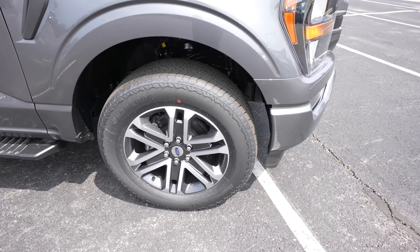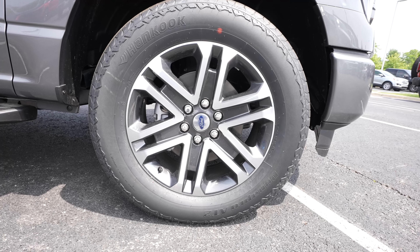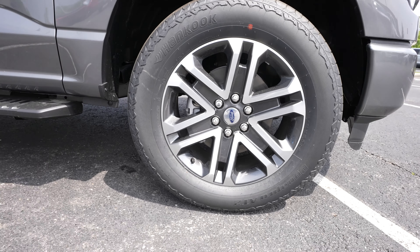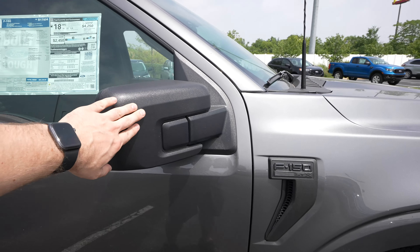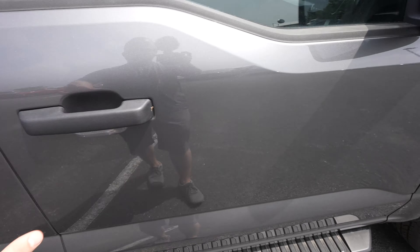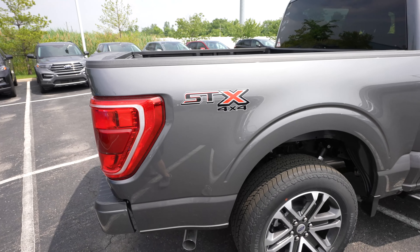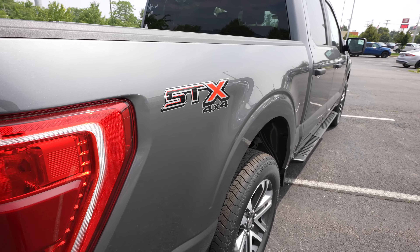Coming around to the side, it looks like some Hankook Dynapro AT2s, and you're getting a 275/60R20 on an STX — really nice gray and machined wheel. Coming up top you've got your F-150 STX badging, black mirror caps. You are going to get blind spot monitoring, blacked-out door handles, and cab-length running boards. This truck does have the 5.0-liter V8 in a 10-speed automatic transmission, and the STX 4x4 badge is on the bedside.